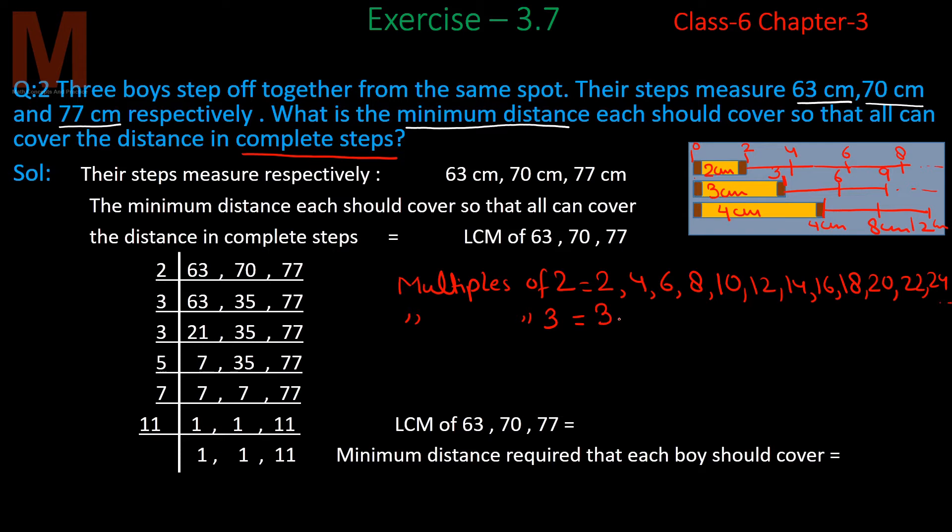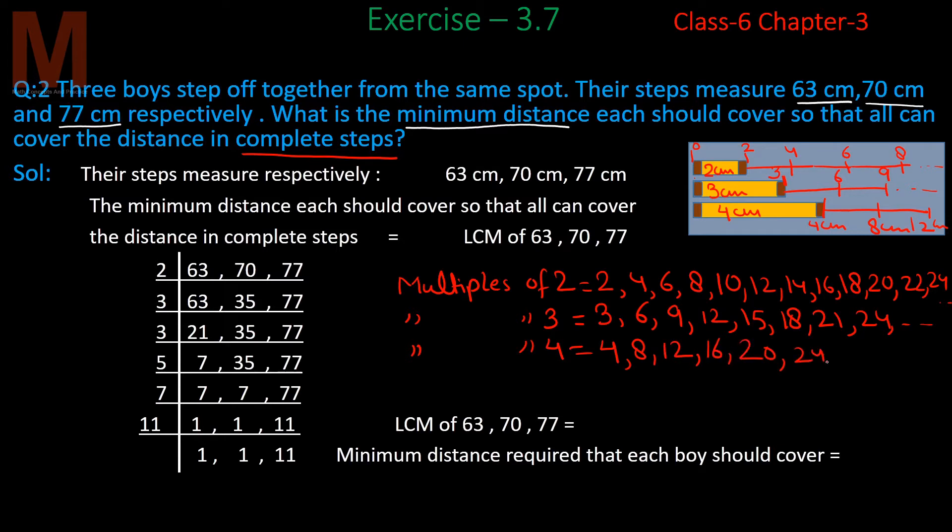So the multiples of 3 (second boy's distances) are: 3, 6, 9, 12, 15, 18, 21, 24 and so on. And multiples of 4 (third boy's distances) are: 4, 8, 12, 16, 20, 24 and so on. These are the complete step distances each boy covers.